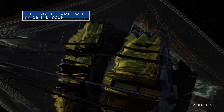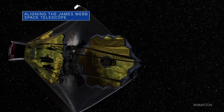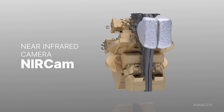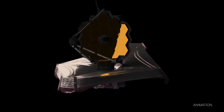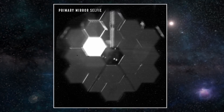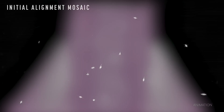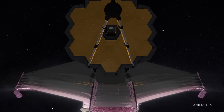The James Webb Space Telescope team is nearing completion of the first phase of the months-long process of aligning the observatory's primary mirror using the Near Infrared Camera, or NIRCam, instrument. As planned, NIRCam has detected the first photons of starlight that traveled through the observatory and has identified starlight from the same star in each of Webb's 18 primary mirror segments. The result is this mosaic image released on February 11, that appears to be random dots of starlight.